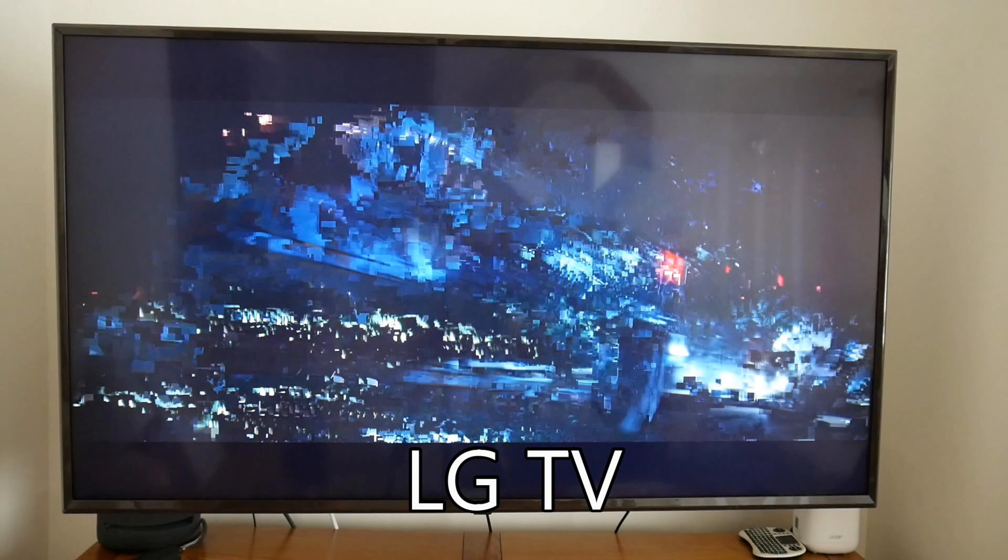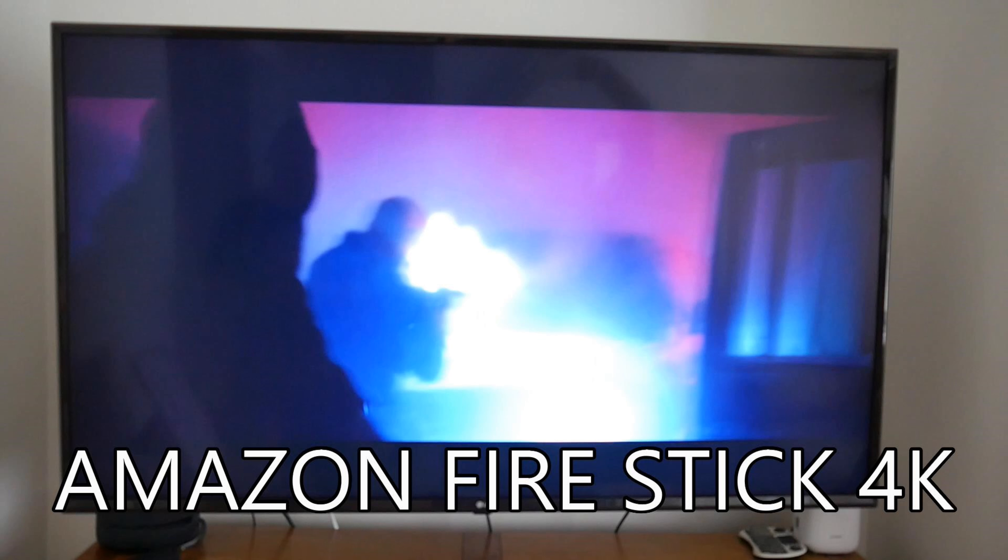Next we've got the Plex app on my LG TV and as you can see it's a mess. As soon as you get any fast sequences it just pixelates all over the place — it just can't cope with it. The processor is just not powerful enough to play the 4K movie. And next I did the Amazon Fire Stick. I was surprised that it did manage to play it — when I initially tried it, it was a little bit jumpy but it played quite smoothly, although the picture isn't quite as good as the Shield TV.